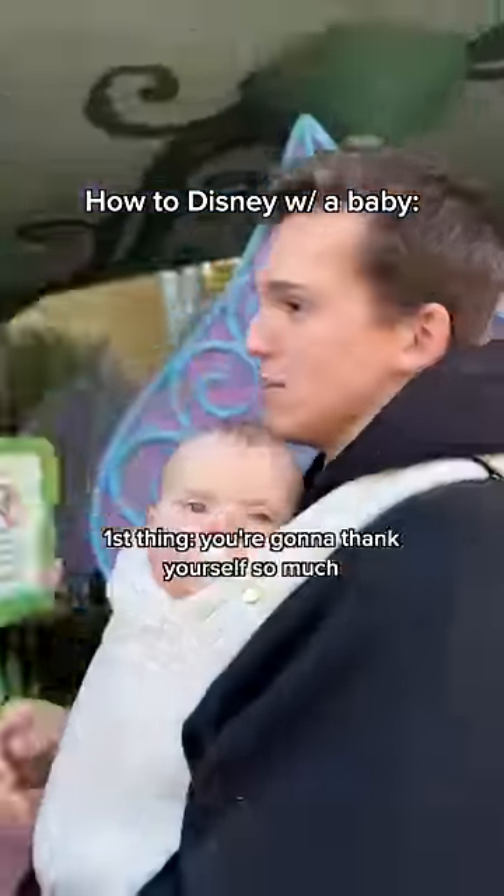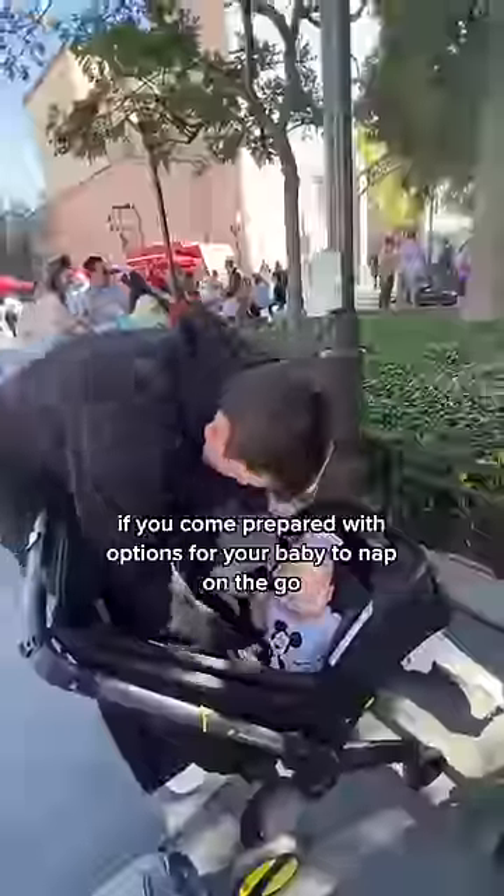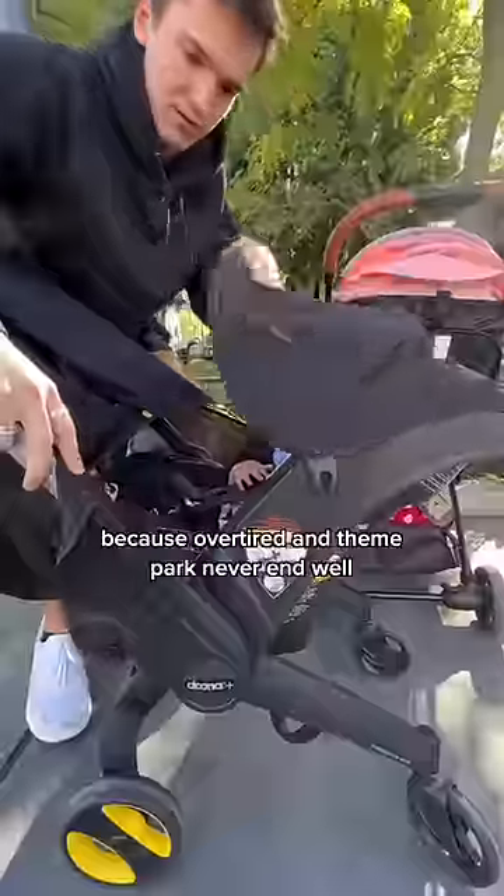How to Disney with a baby. First thing, you're going to thank yourself so much if you come prepared with options for your baby to nap on the go, because overtired and theme park never end well.